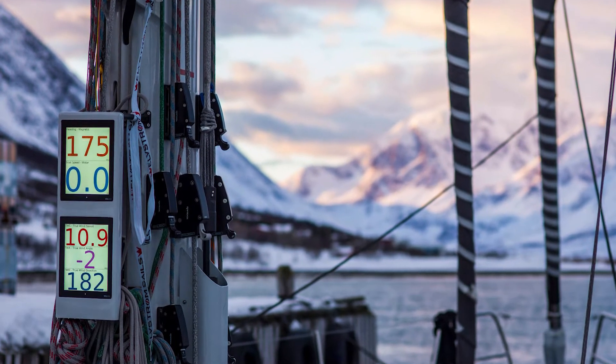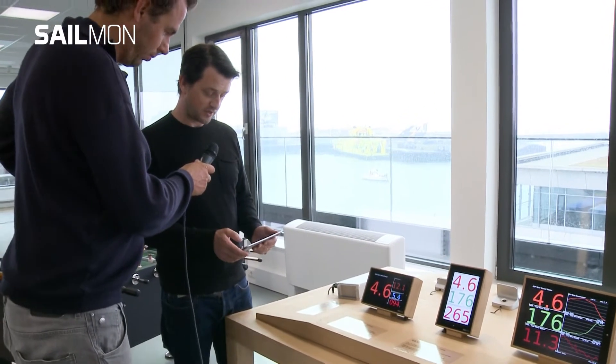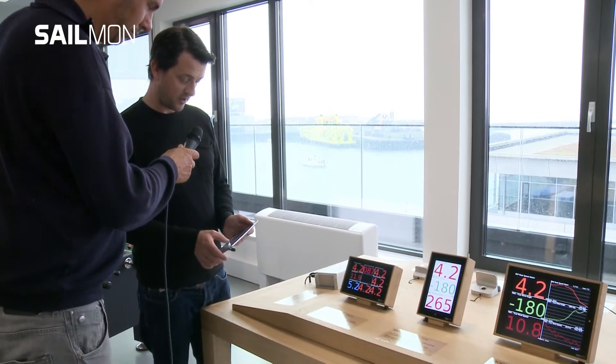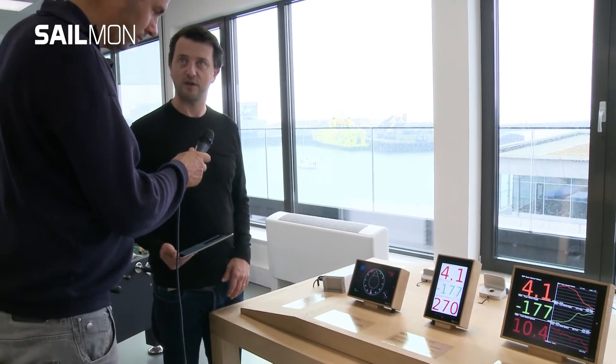They can be completely set up to display whatever you like. So if I just change this landscape display to four numbers, I'll just get four numbers. Or if I want more numbers, if I would like to have a graphical interface, you can just set it up completely any way you like.